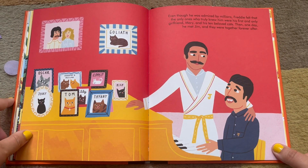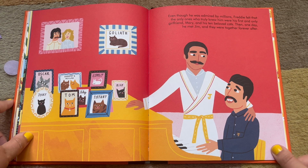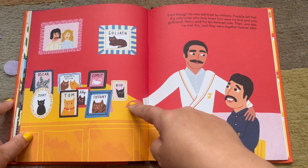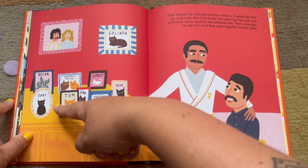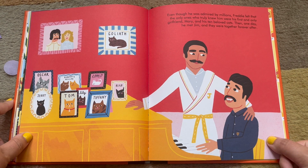Even though he was admired by millions, Freddie felt that the only ones who truly knew him were his first and only girlfriend, Mary, and his 10 beloved cats — Goliath, Miko, Tiffany, Lily, Tom, Jerry, Oscar, Dorothy, Delilah, and Romeo. Then, one day, he met Jim, and they were together forever after.